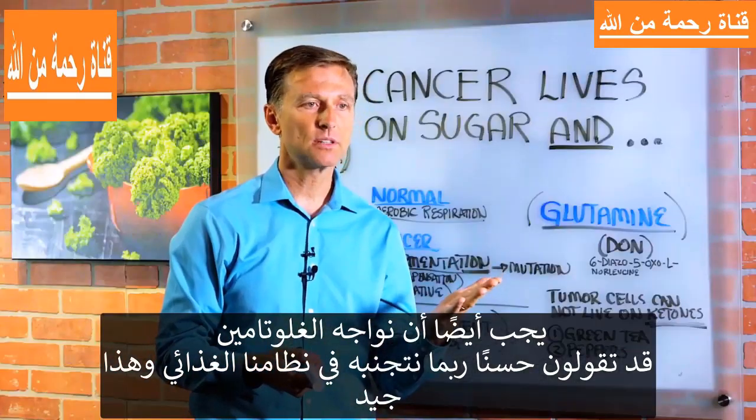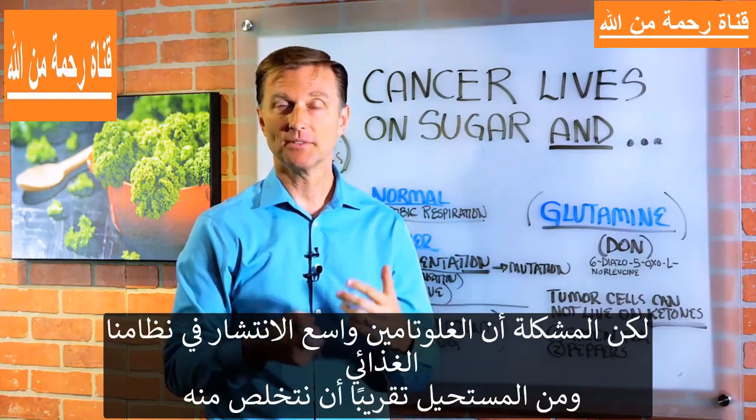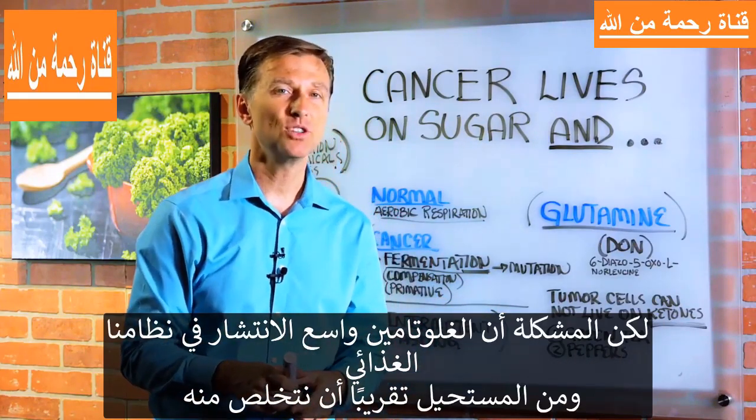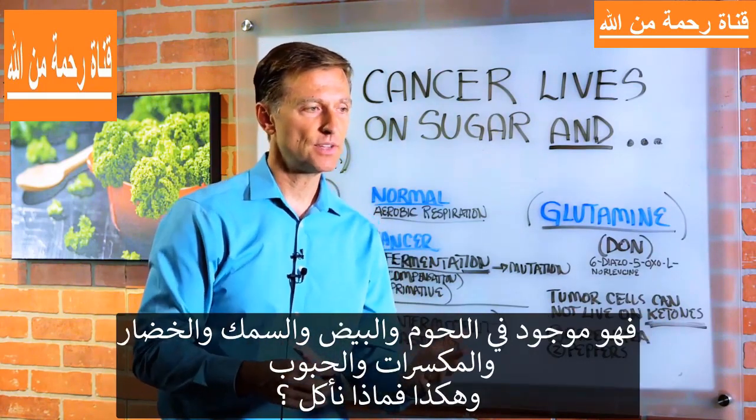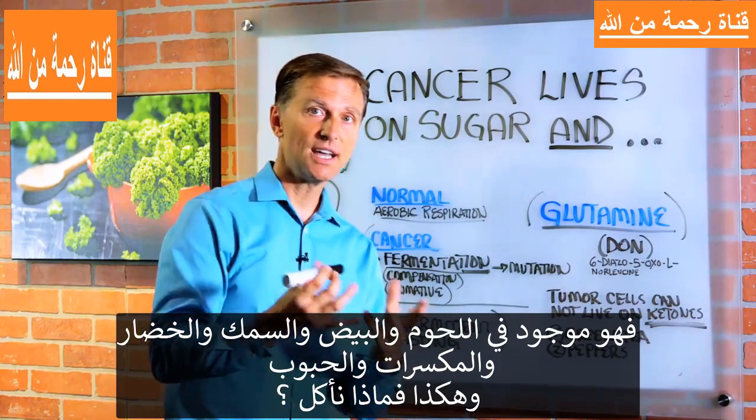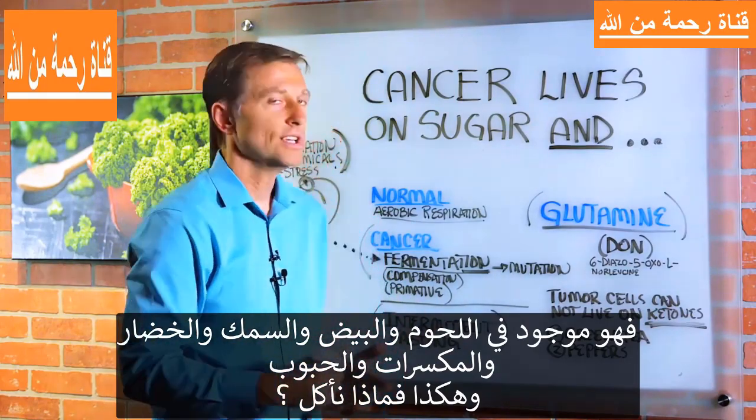You might think, well, I'm just going to avoid glutamine in the diet and I'll be fine. But the problem is glutamine is so widespread in your diet it's almost impossible to get rid of it. It's in meats, it's in eggs, it's in fish, it's in vegetables, it's in nuts, it's in seeds. So what are you going to eat?